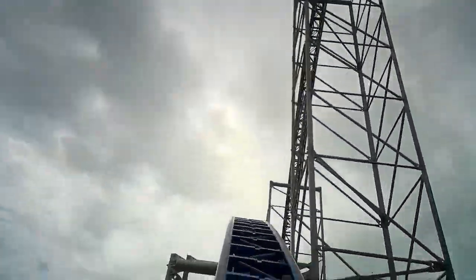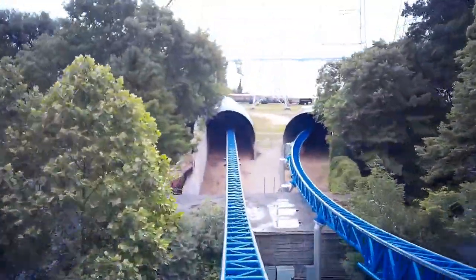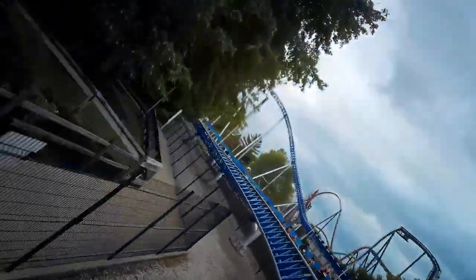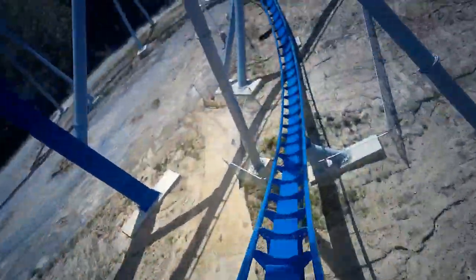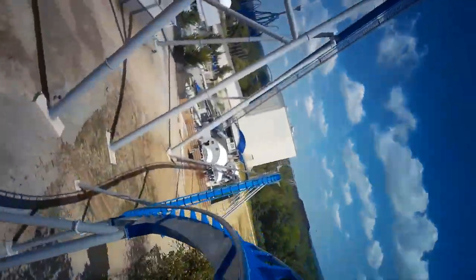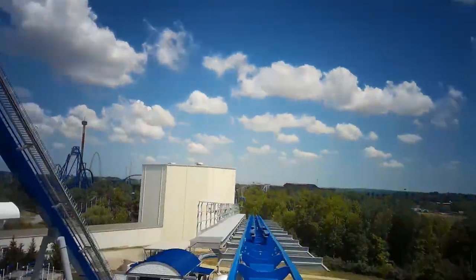Millennium Force flies into another airtime-filled hill, while Orion enters a very intense helix — the most intense element on a giga coaster and the best element on the roller coaster. Millennium's airtime hill is outstanding and provides some great floater airtime, though it's still kind of weak. Millennium then flies into a speed hill before going into one more overbank to end the ride. This speed hill is very fun, and the overbank is a bit boring, though it is pretty thrilling flying past all the guests in the queue. Orion takes a turn to the left with a weird floater moment to end the ride — very fun because you aren't really expecting it; it almost feels like a wave turn on a Rocky Mountain Construction coaster.